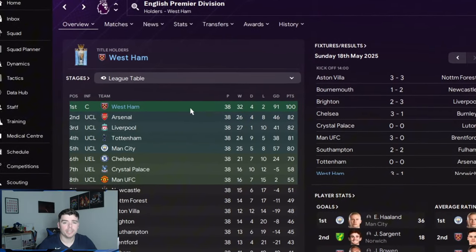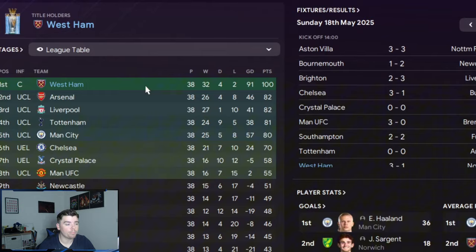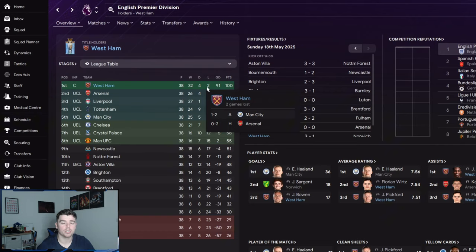I've always wanted to play a five at the back system, so I started a personal save and I think the best team to do that with was West Ham. I tinkered around with some formations but ultimately found a formation and tactic that allowed me to get 100 points just in my second season.